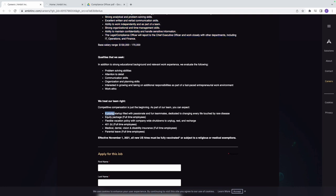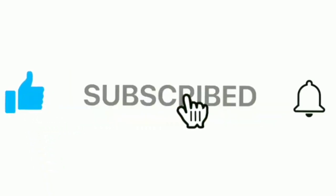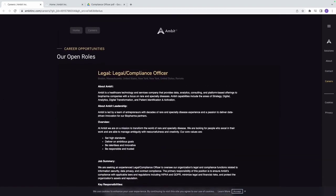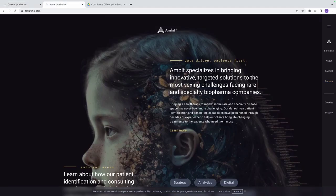The compensation package includes equity, a flexible vacation policy, 401k, and medical, dental, and vision benefits — a lot of great benefits. Before applying, visit Ambit's company website and read everything you can about them. Know the company, know the problems they have, and know how you can solve them. We'll also talk about the interview.